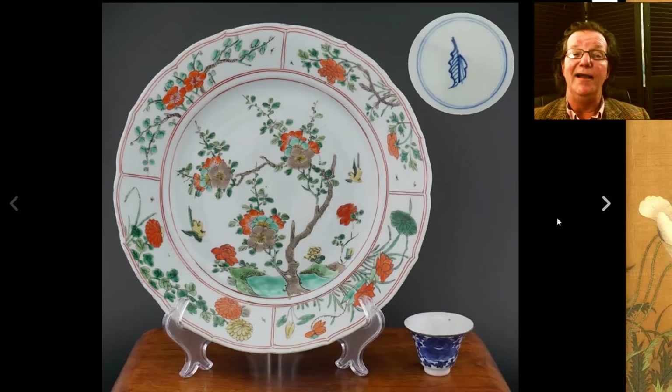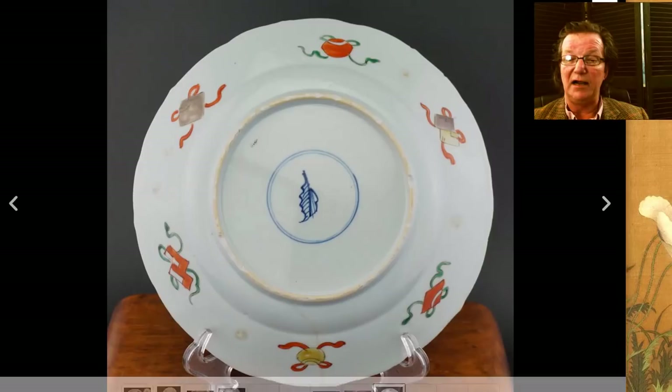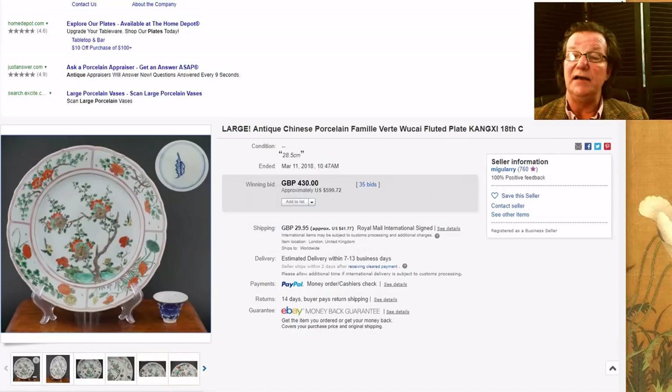Then there was this Kangxi plate — it had hairlines and so forth but was very attractively painted with yellow birds flittering around on the sides, apple blossoms in the center, and flowers on the rim. It was about a 15-inch plate. Despite the hairline it brought $599, which is pretty good. There seems to be a growing tolerance for certain pieces of ceramics with minor damage — hairlines on the back aren't quite the problem they used to be. Restorations are still a big problem, but a hairline people seem willing to forgive.